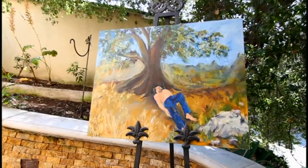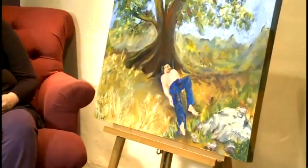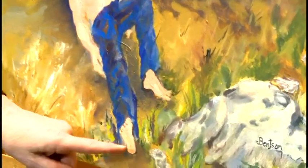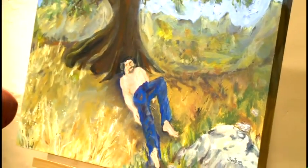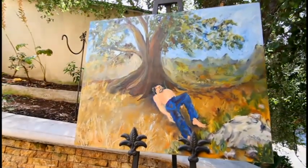The next oak tree I painted was the Oak of the Golden Dream. This is the painting right here. This tree is located in Placerita Canyon, and there's a story that goes with it. Francisco Lopez fell asleep, and while he was sleeping, he dreamt of gold. He woke up very hungry, so he pulled up one of these wild onions, and in the roots of the onions were nuggets of gold. This was in the early 1840s, and this predated the gold discovery at Sutter's Mill. So gold was actually discovered in Southern California before it was discovered in Northern California.